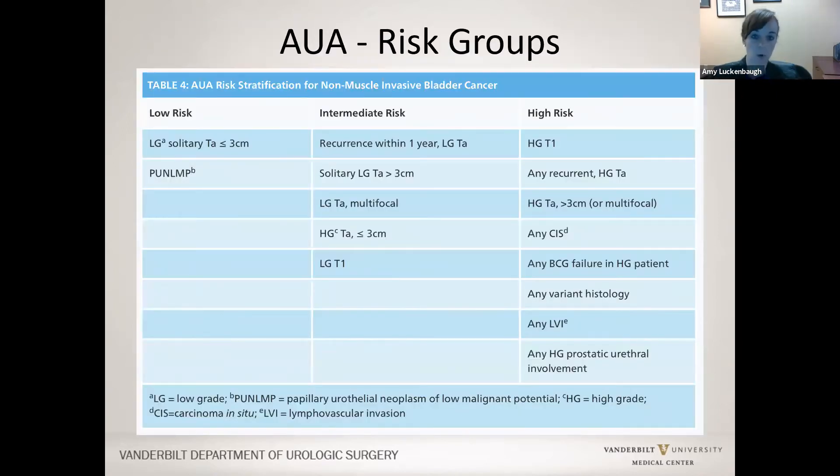One of the most important aspects of non-muscle invasive bladder care is taking into account which AUA risk group patients fall into. It depends on the grade, size of the tumor, stage, and whether there is lymphovascular invasion, which affects prognosis, recurrence, and progression. Low-risk patients have low-grade small tumors. Intermediate-risk patients have larger low-grade tumors or a solitary high-grade TA. High-risk patients have high-grade T1, large high-grade TA, carcinoma in situ, or any variant histology.